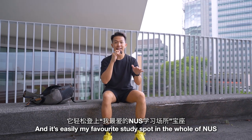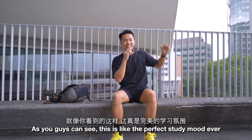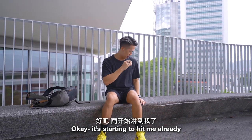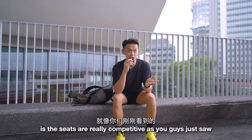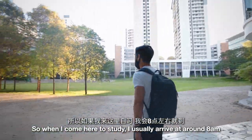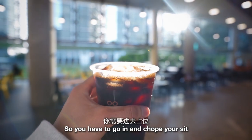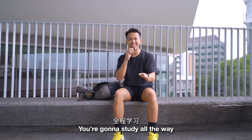It just started raining — you can see this is like the perfect study mood ever. Go inside, get a nice coffee, it's warm and cozy inside, just sit there and study the entire day. The only problem with this place is the seats are really competitive. We're filming at like 8am and it's almost completely filled out. When I come here to study I usually arrive at around 8am, and before the doors open there will be a long queue outside already, so you have to go in and chop your seat. If you're lucky enough to get a seat, you're gonna stay there and study all the way.